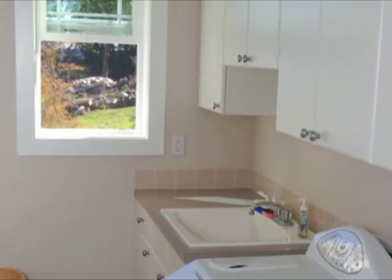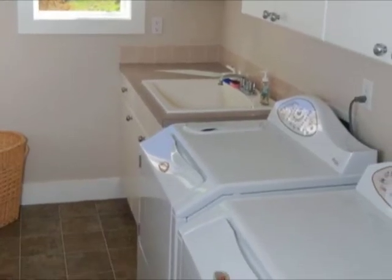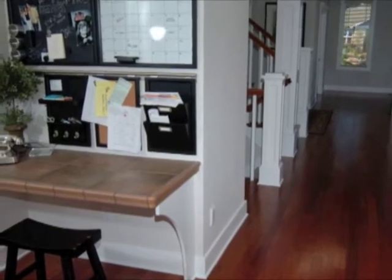A few steps away is a top-notch laundry room, loaded with space, cabinets, and a utility sink. Nearby, you will find a handy workstation and plenty of hands-on closet storage.